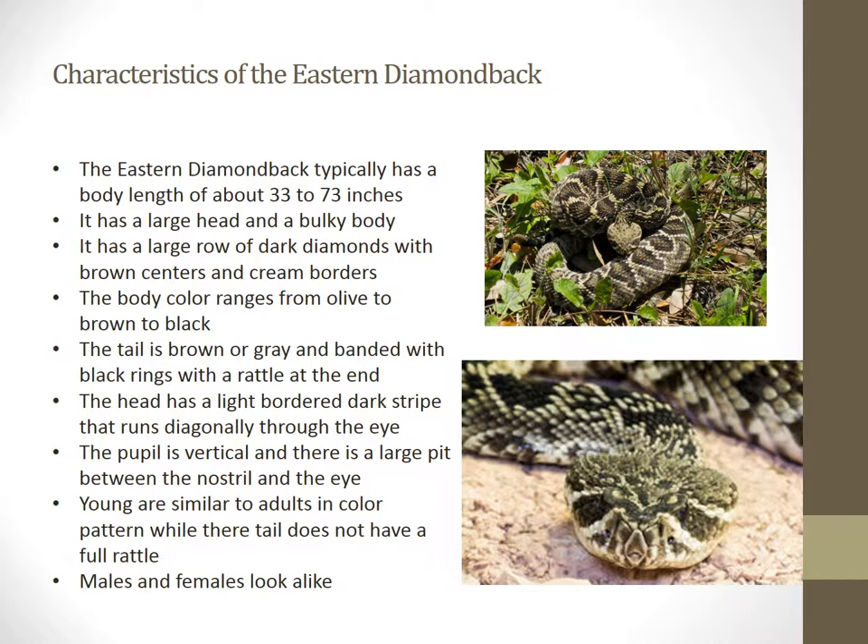A few distinguishing characteristics can help identify the species out in the wild. Given its name, it has a large row of diamonds that are brown and bordered down its back. Its body color is olive, brown, and black. They have a very large head that has a vertical pupil. This vertical pupil is also a characteristic of venomous snakes. In the Eastern Diamondback, their pupil has a white stripe that runs diagonally through it. Looking at males and females, there are no real differences between them, so it can be kind of difficult to distinguish between them. Adults and juveniles are also very similar in patterns; however, the adult is bigger and the juveniles are smaller, so that makes identification easier just by looking at size.